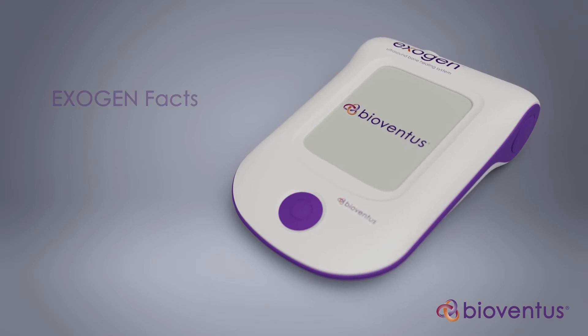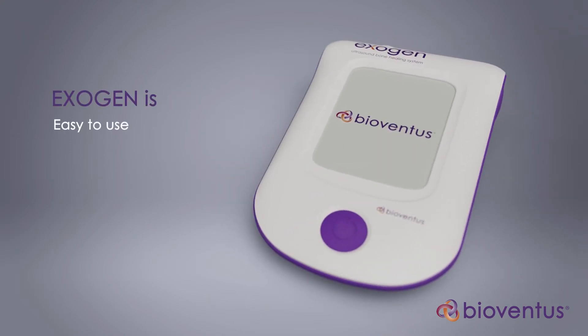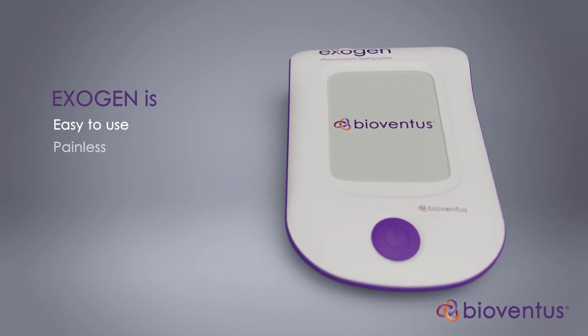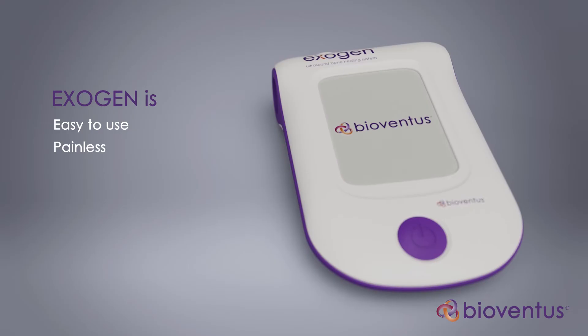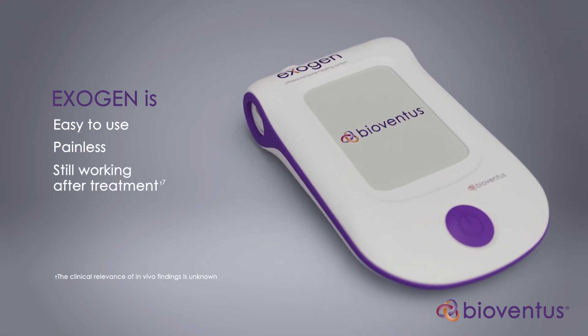Here are some other important facts to know about Exogen. Exogen is easy to use, with daily treatments of only 20 minutes each. Exogen treatments are painless, and Exogen continues to work and promote fracture healing for up to 24 hours after you complete a treatment.